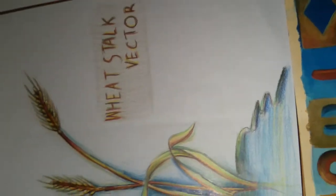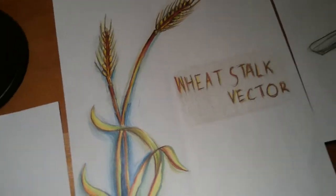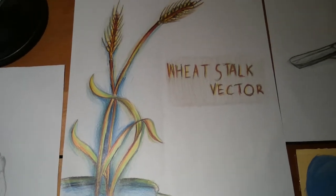It had water over here. And this one is the third one.